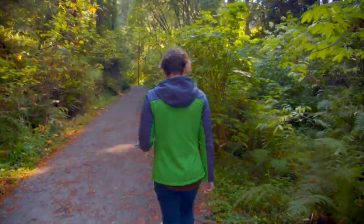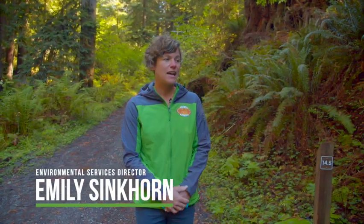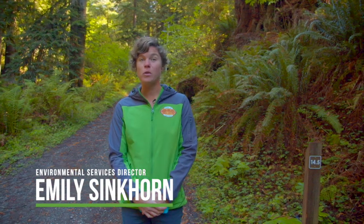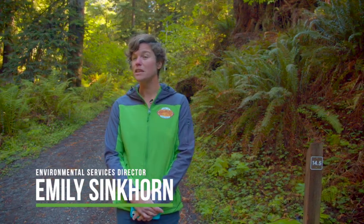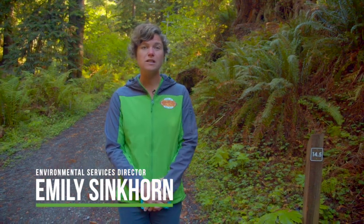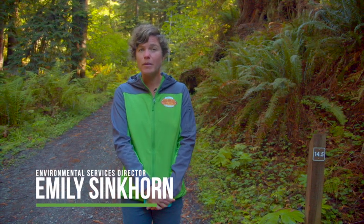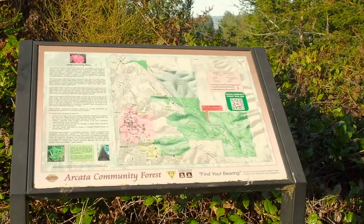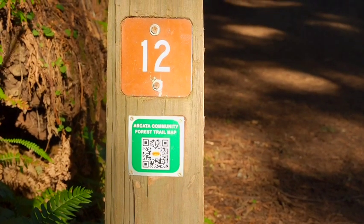We are at the junction of trails 14 and 14.5 in the community forest. There are many ways for people to get familiar with the trails — some of those include walking with someone who knows where they're going or frequently takes loops in the forest. Another way is to Google 'City of Arcata trail maps,' where there are PDF maps you could print out of the forest.